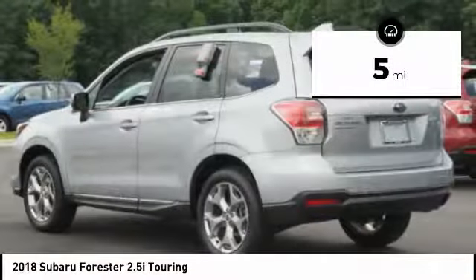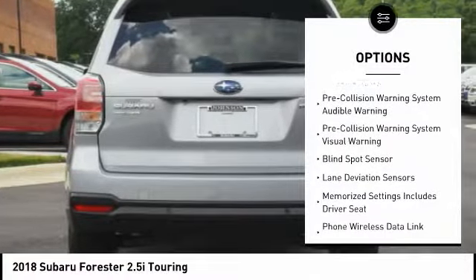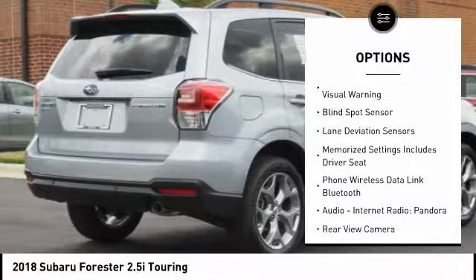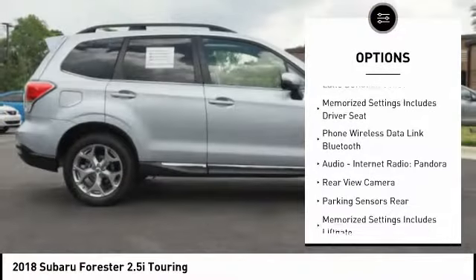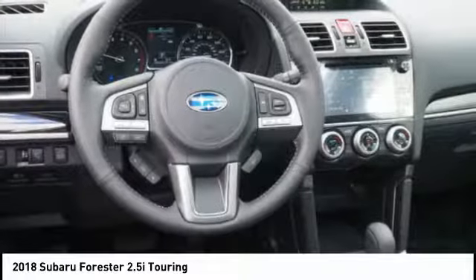Here are some of this vehicle's great options: leather trim seats, stability control, traction control, voice activated navigation system, child safety locks, clock, power brakes, compass, fog lights, heated steering wheel.